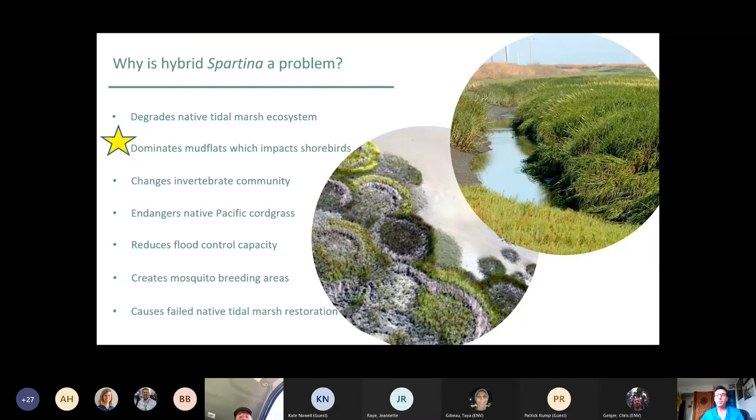Why is hybrid Spartina a problem? By outcompeting all other tidal marsh species, it produces a monoculture that can change the hydrology within marshes by clogging channels, preventing water from flowing through, disrupting natural tidal exchange, and creating sediment within channels. This plant can be quite an ecosystem engineer.